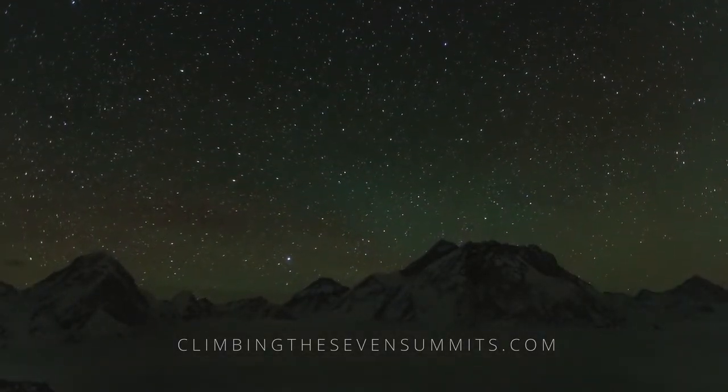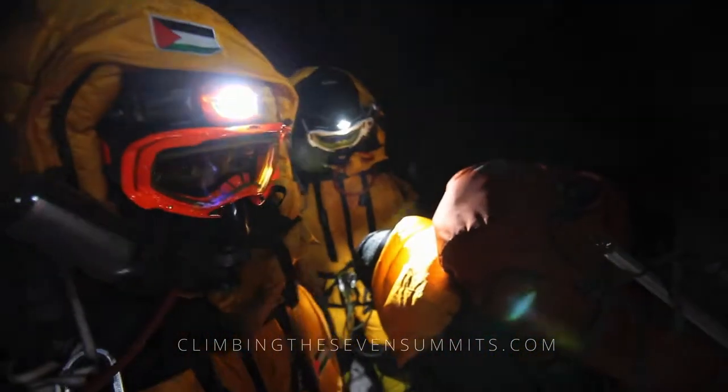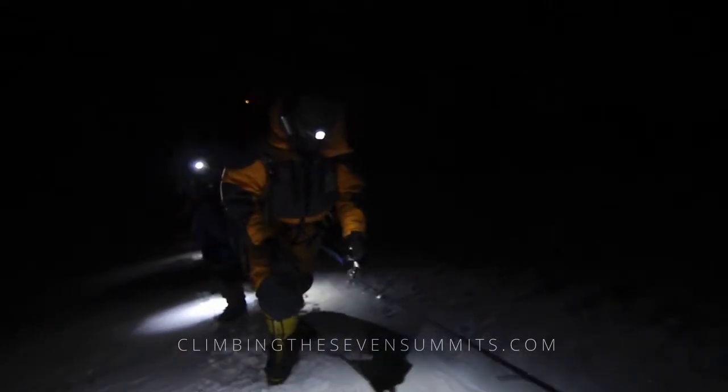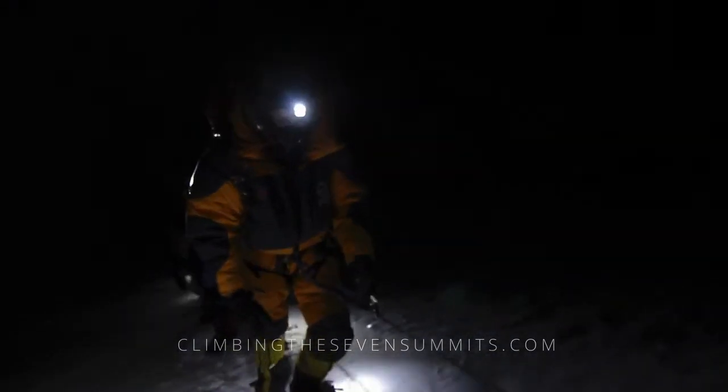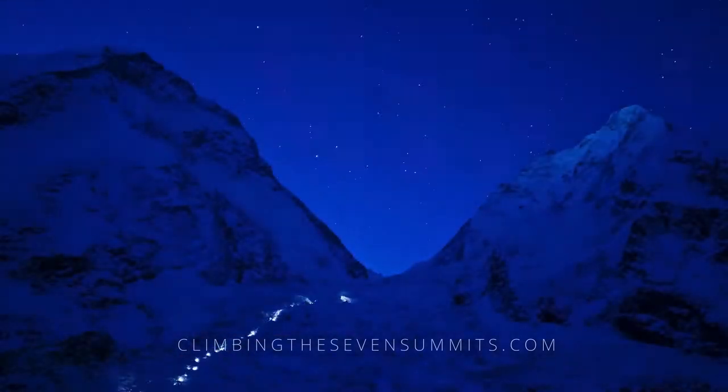We depart the South Col for the summit in the dark to take advantage of the calmest part of the day, avoid bottlenecks, and given the sheer length of the climb, we need all the hours we can get. The easiest climbing of the day is up to the first landmark, the Balcony, which takes three to four hours.